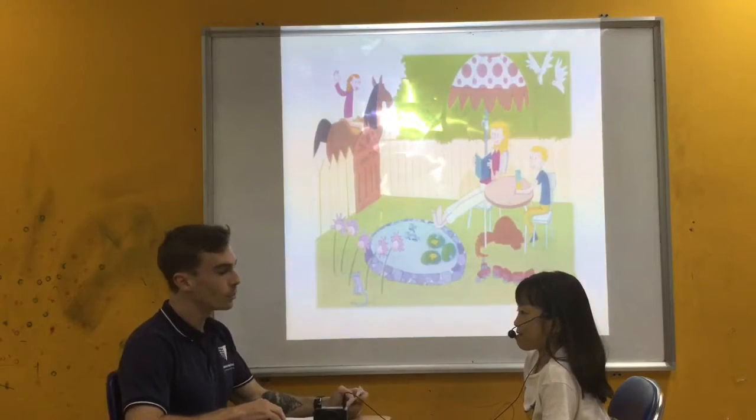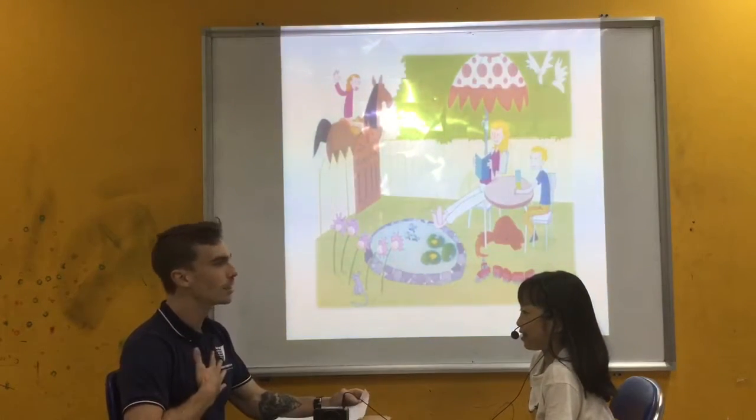Welcome to reading skills test number two. My name is teacher Dave. What's your name?